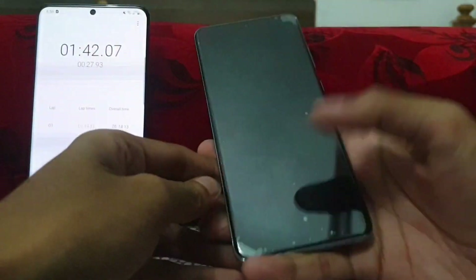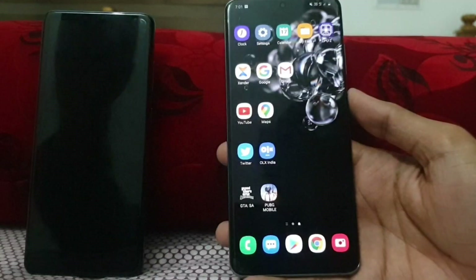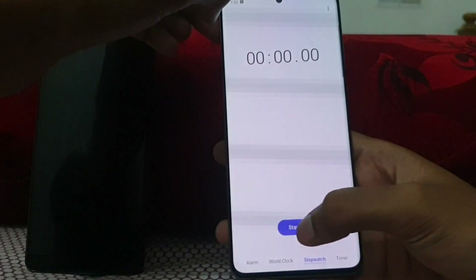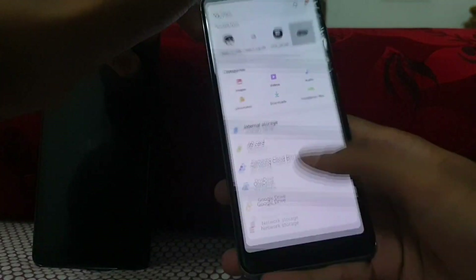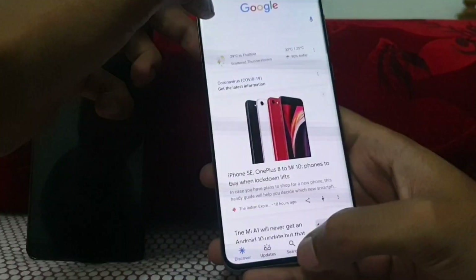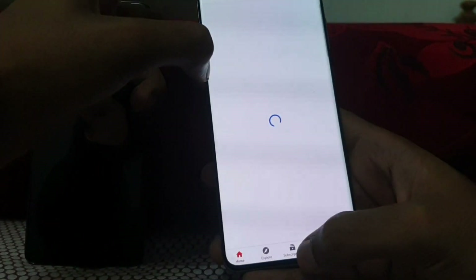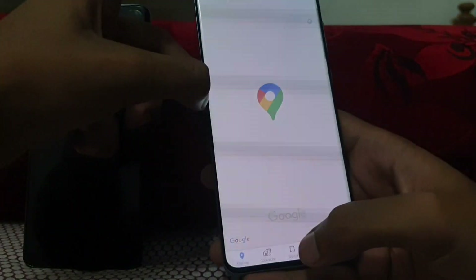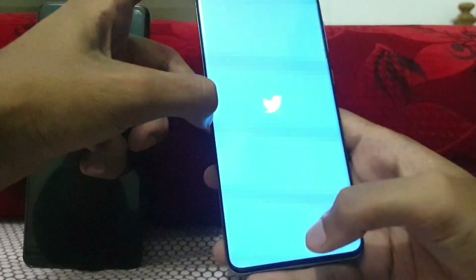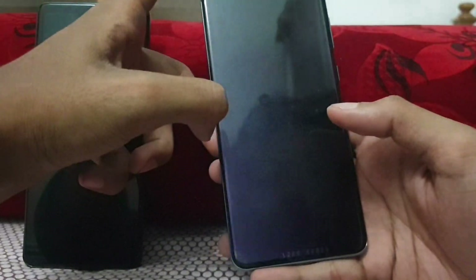Let's keep the Snapdragon aside and take the Exynos variant. Doing the same on the Exynos variant, starting from the clock. Start the timer — Settings, Calendar, Files. CP Wizard is loading — yes. Extender, Google, Gmail, YouTube — loading. Maps, Twitter. GTA San Andreas.